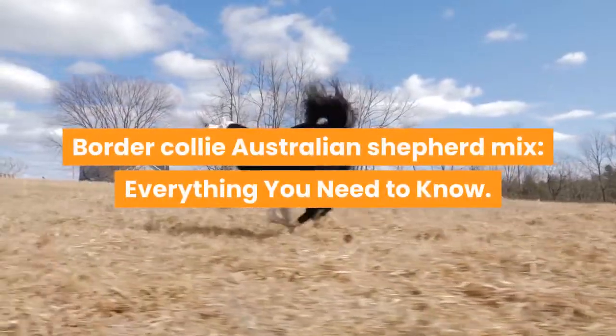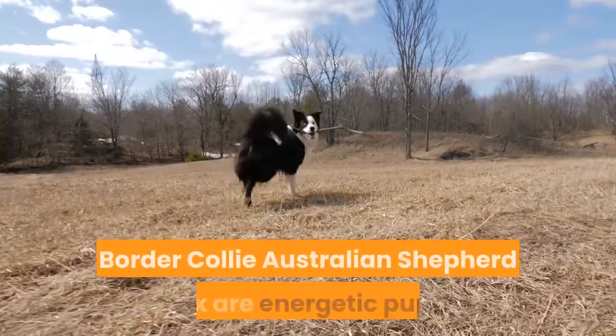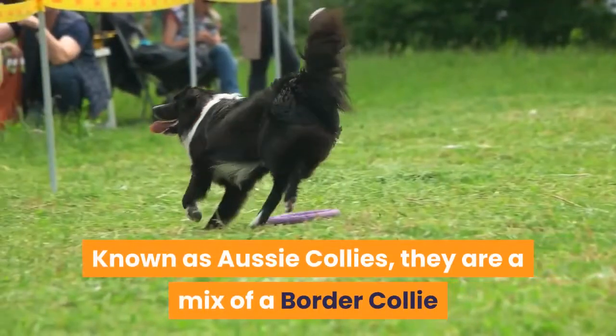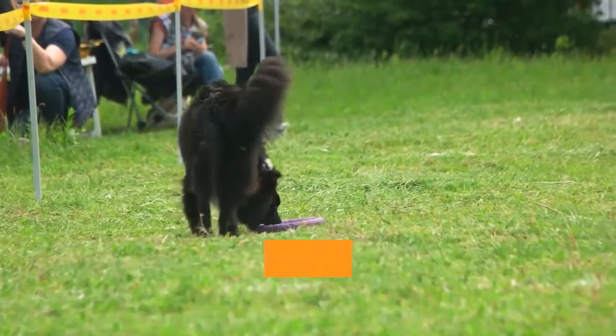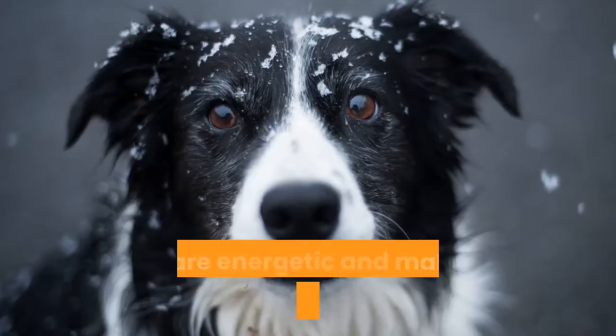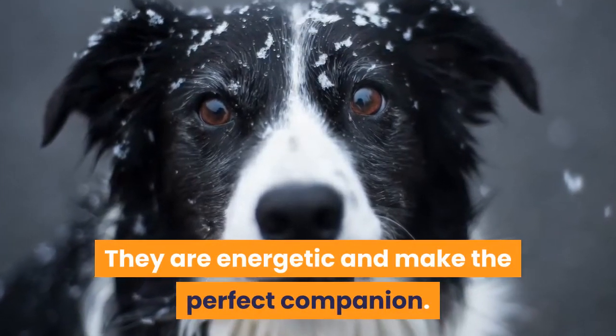Border Collie Australian Shepherd Mix: Everything You Need To Know. Border Collie Australian Shepherd Mixes are energetic pups. Known as Aussie Collies, they are a mix of a Border Collie and an Australian Shepherd, both working dogs with a herding ancestry. They are best suited for families with older children who love active days out and long walks. They are energetic and make the perfect companion.